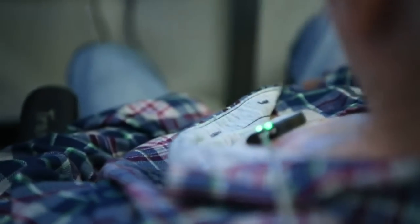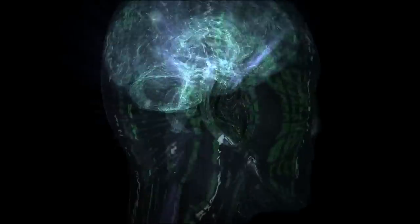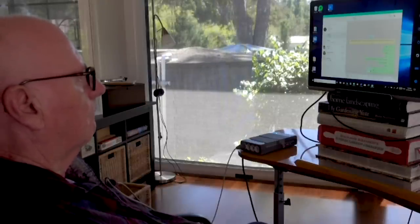Это делается аналогично размещению кардиостимулятора. Stentrode считывает сигналы, когда нейроны активируются в мозгу, а вычислительное устройство усиливает эти сигналы и отправляет их на компьютер или смартфон через Bluetooth.